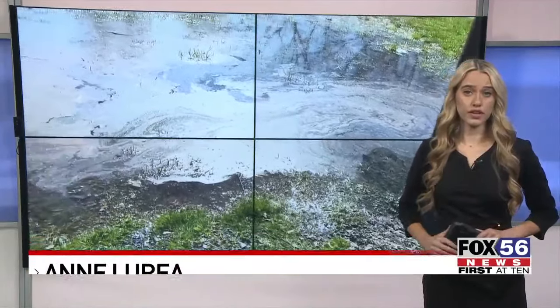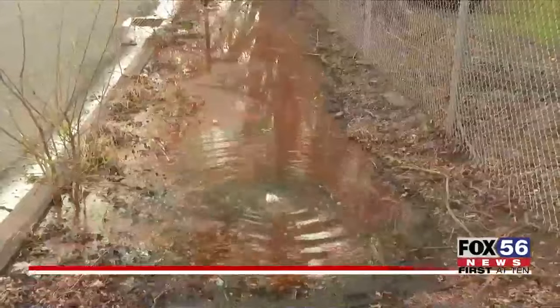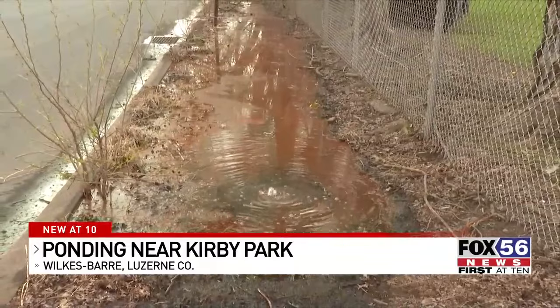Water bubbling to the surface right next to Wilkes-Barre's Kirby Park is raising concerns from those in the community. Fox 56's Taylor Whartonby has more. Right next to Wilkes-Barre's well-known park, bubbling water is coming up from the ground.